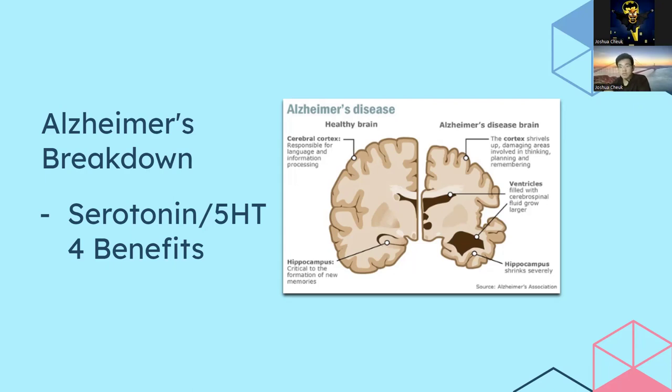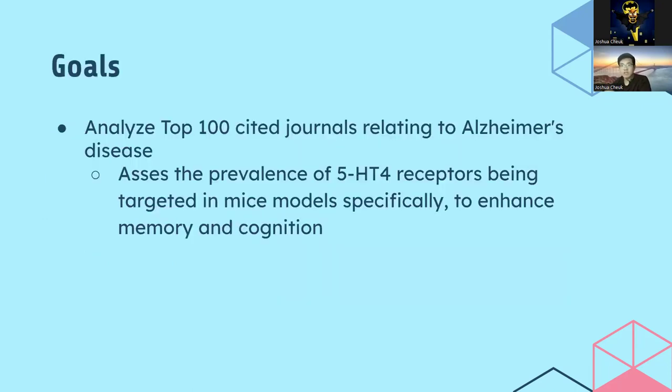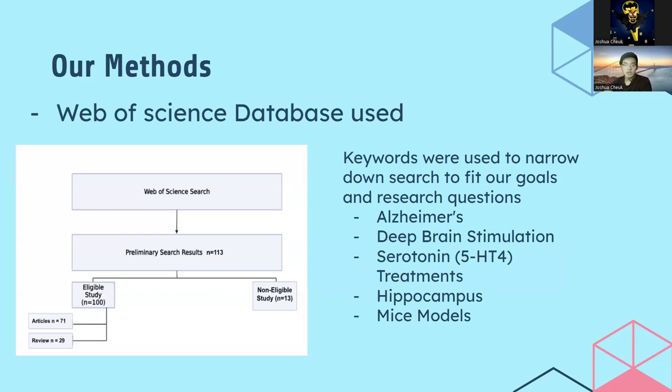Here we explore the various sources that have dabbled with similar topics regarding deep brain stimulation and Alzheimer's. The goal of this experiment was to analyze the top 100 cited journals relating to Alzheimer's disease and assess the prevalence of 5-HT4 receptors being targeted in mice models to enhance memory and cognition. We utilized the Web of Science database, with keywords including 5-HT4 serotonin, Alzheimer's, deep brain stimulation, hippocampus, and mice models.